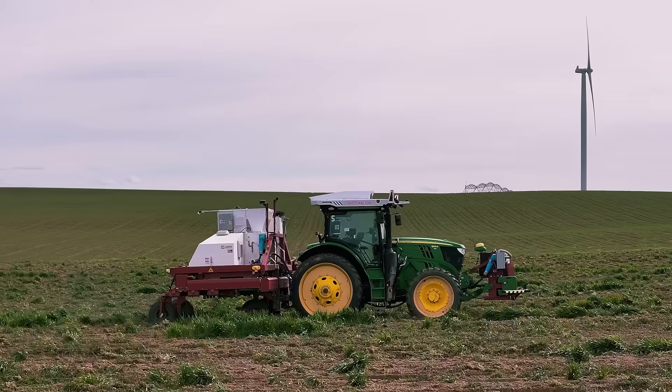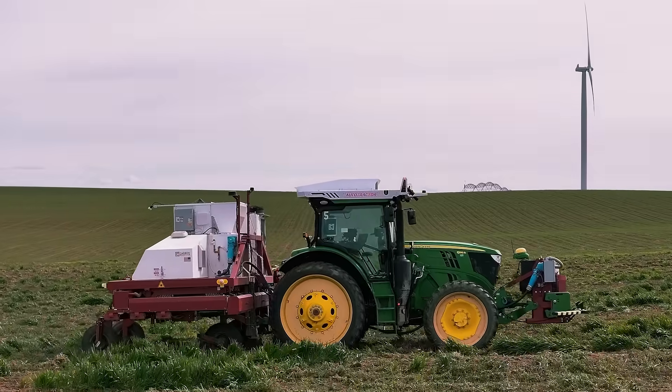We're working with Carbon Robotics and their new autonomy program — remote driving tractors to help minimize labor and increase efficiencies in our fields.